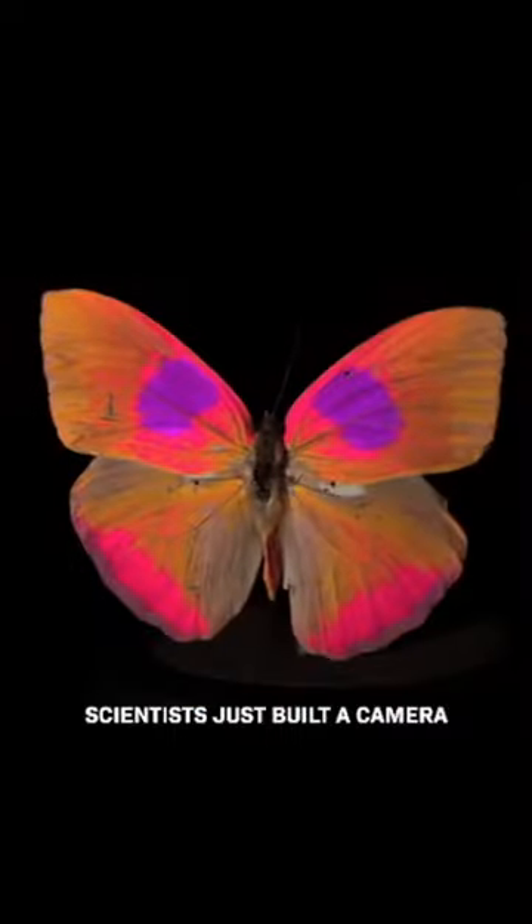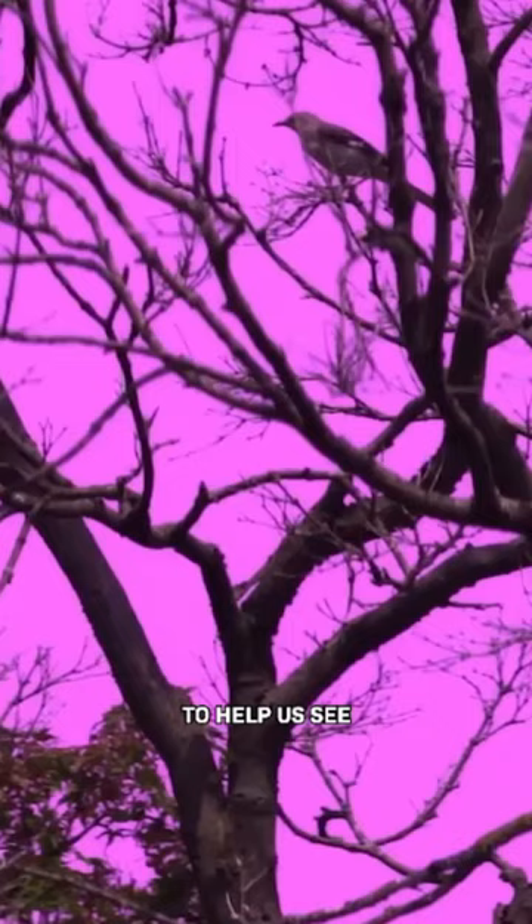This is what a rainbow looks like to a mouse, a bee, a bird, and us. Scientists just built a camera to help us see the way that animals see.